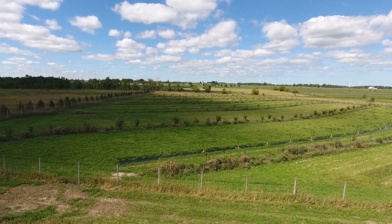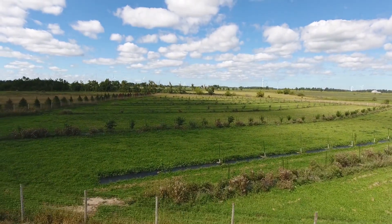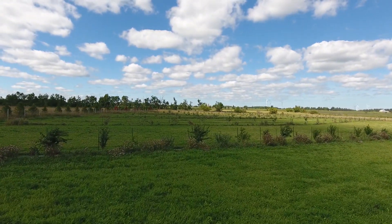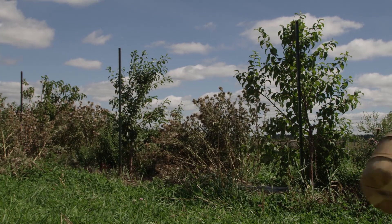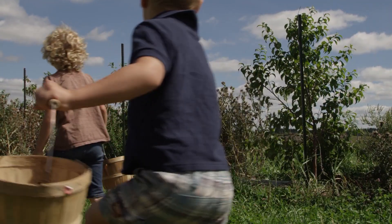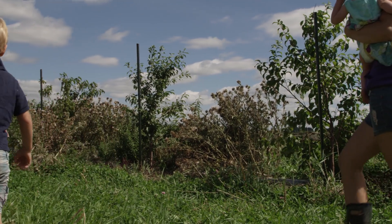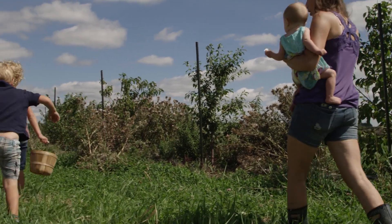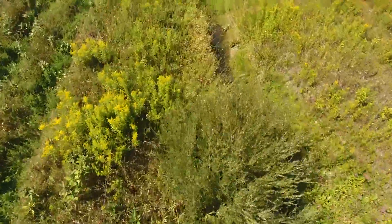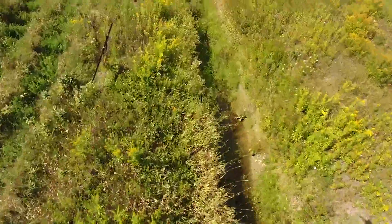Last year we put in swales along our whole property — kind of like a little ditch — and what they do with the dirt from the ditch is build it up, and they call that a berm. Our area, Amaranth, is extremely wet and very low, so the water comes down, hits the soil, compacts it, and basically renders our soil useless. By doing these swales, we've created a waterway throughout our property.